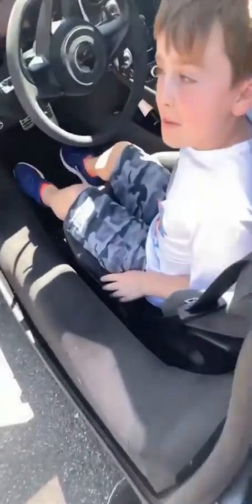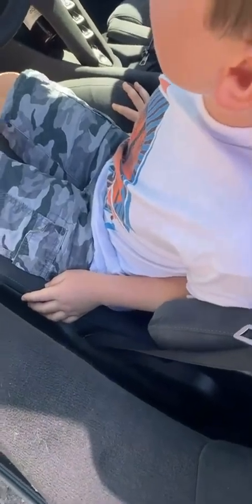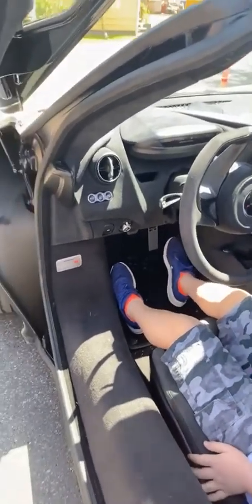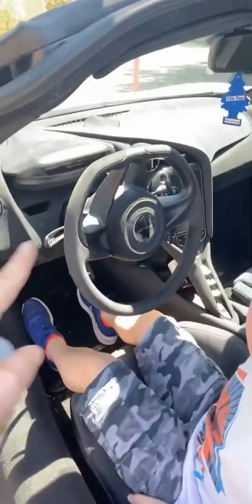Look what happens to the dashboard when you hit that button right there. It folds down for the track, because all you need to know is what gear you're in, how fast you're going, and it tells you all that information.